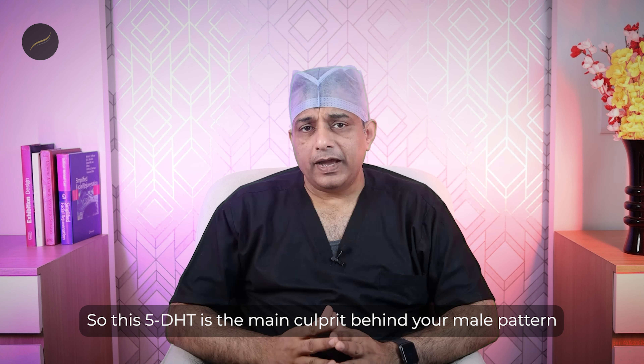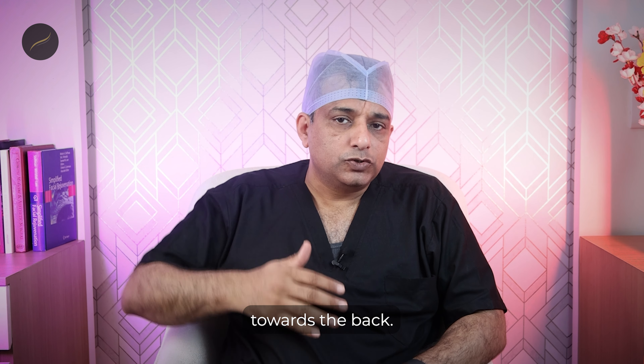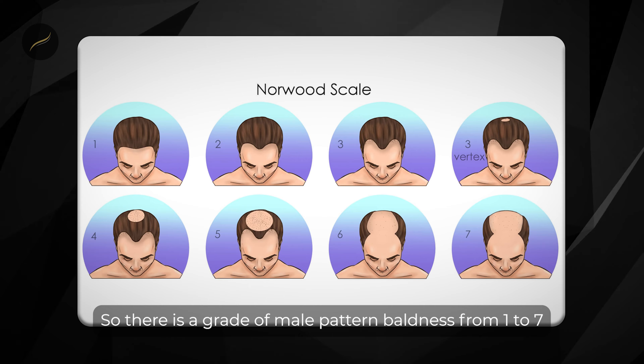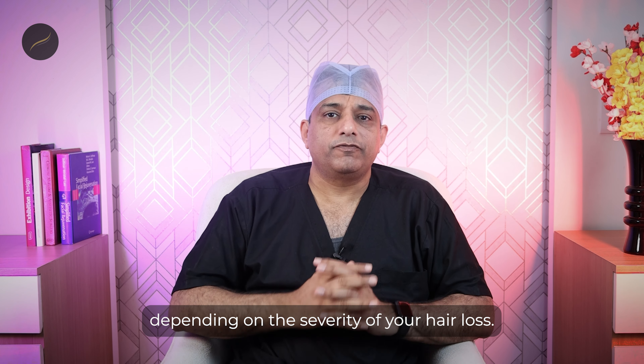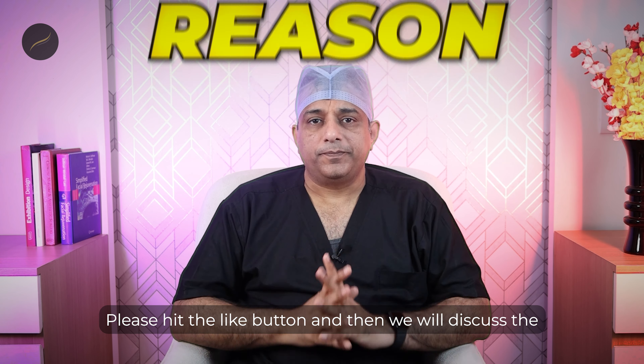Let us first understand what the problem is — why you are facing such kind of hair loss. This is known as male pattern baldness or male pattern hair loss. Scientifically, this is known as androgenetic alopecia. Alopecia at the end means hair loss due to any reason. Some people confuse the term alopecia with alopecia areata, which is an autoimmune kind of hair loss in which you lose hair in a coin-shaped pattern on your scalp.